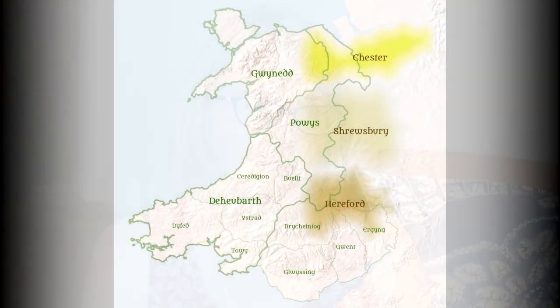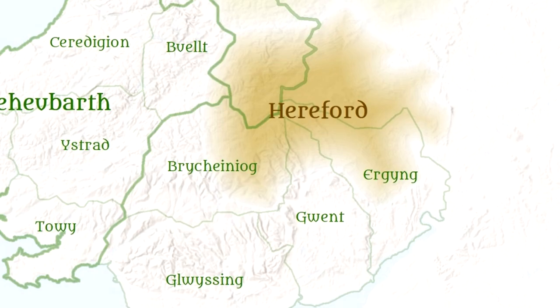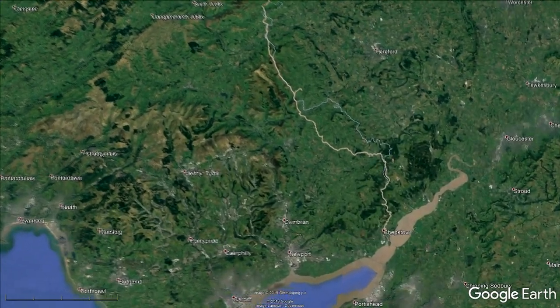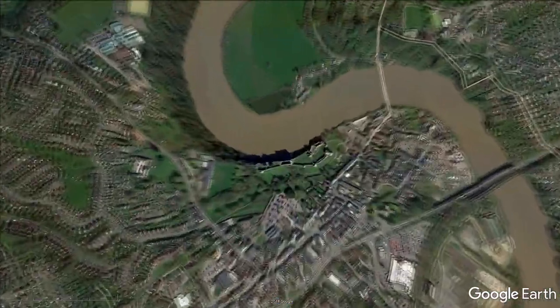So last week you talked about the march. I assume Chepstow plays a major role in the march. It does. Last week we talked about William Fitzosborne, the Earl of Hereford. Starting in 1067, he began building Chepstow Castle as part of this mandate by William the Conqueror to conquer as much land as he could.